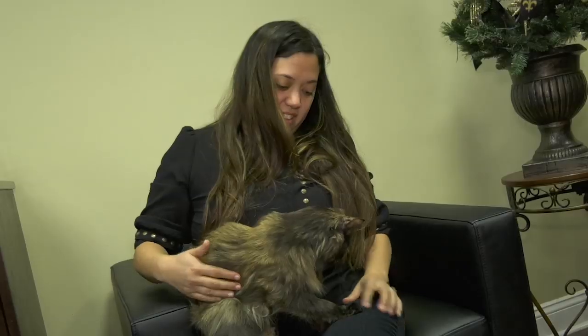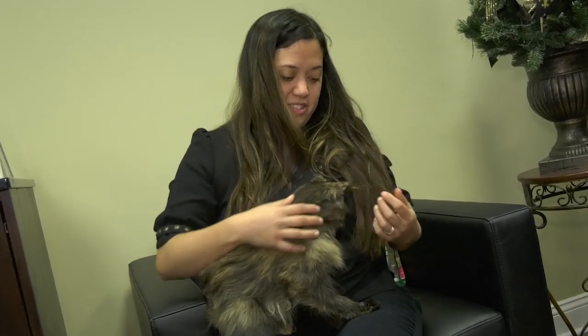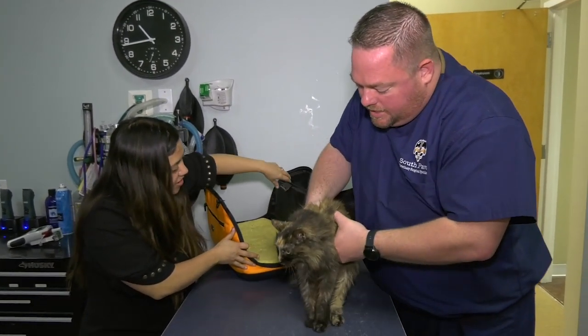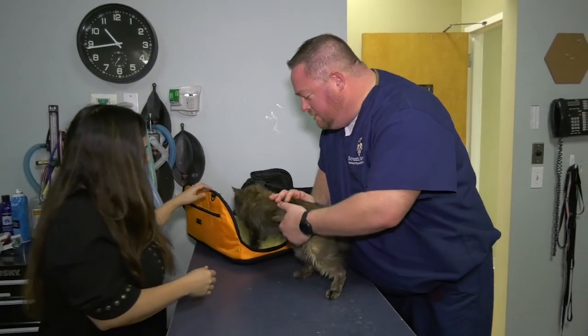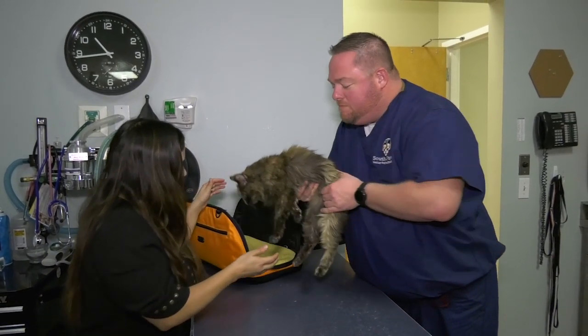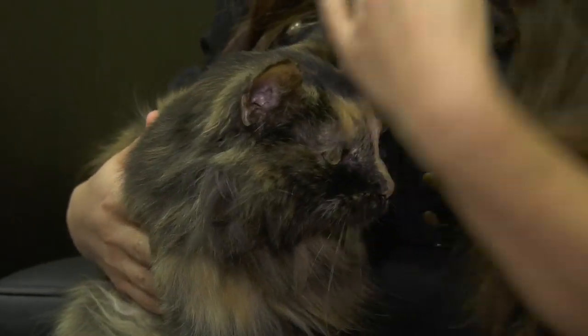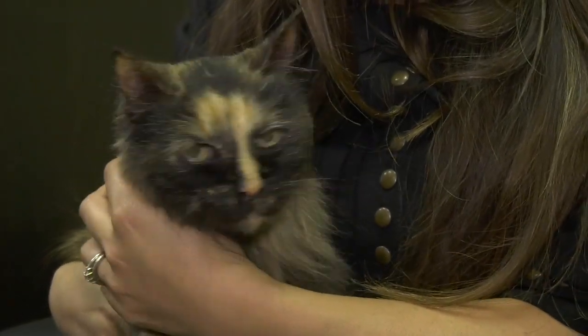I took Alice to our vet in New Orleans and they recommended Southpaws and hyperbaric oxygen therapy for Alice. At her old age we didn't want to do anything invasive, but we did want to see if we could treat her physical injury. Six weeks later, Alice is doing so well — her movement has returned to almost full range of motion. She's still a little creaky, but at 21 years old, she's doing great.